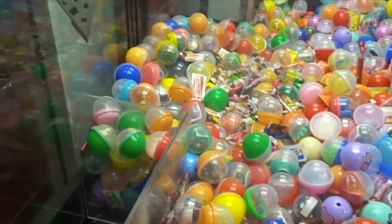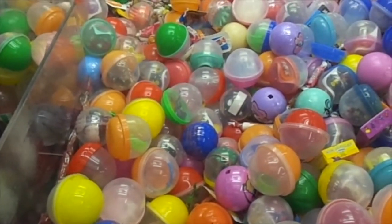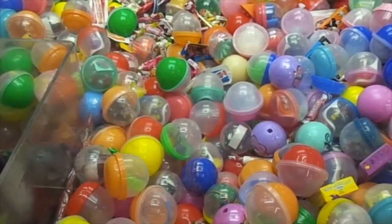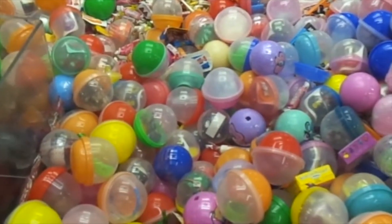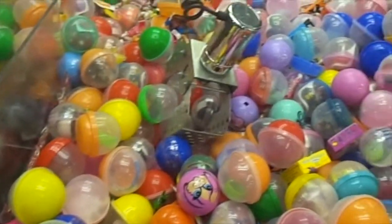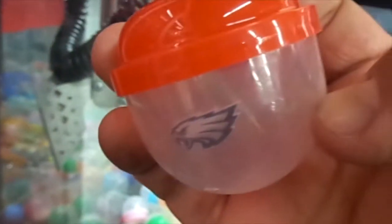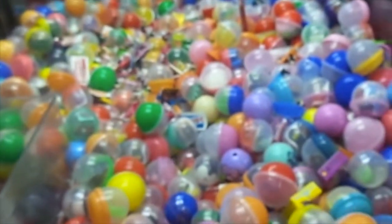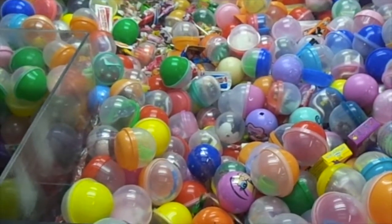Here we are at Kmart playing the Fun Shop Claw. I'm going to go for that shot glass right there — zooming in on it, I think that's the Seahawks. Hopefully that gets it — might have it — yep, got it! Seattle Seahawks I think it is. Yep, got the Seahawks shot glass. I thought I wasn't going to get it but I actually did. Anyway, I'm going to get going, I will see you guys later.